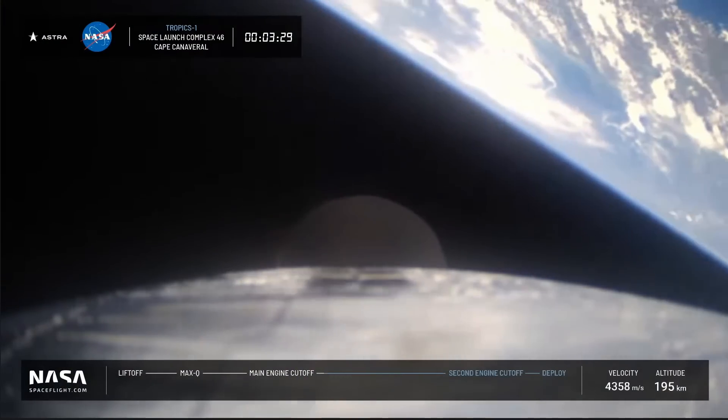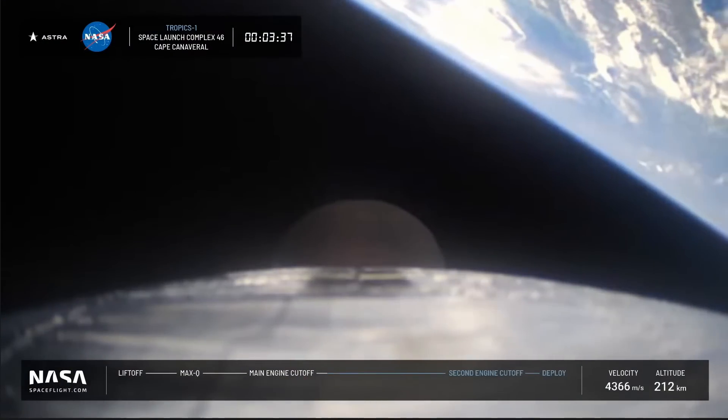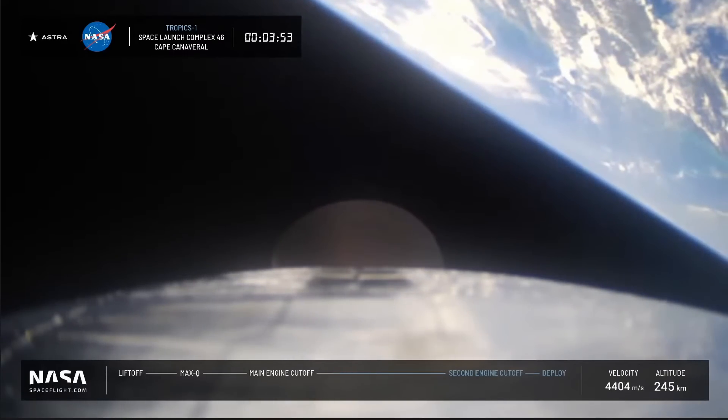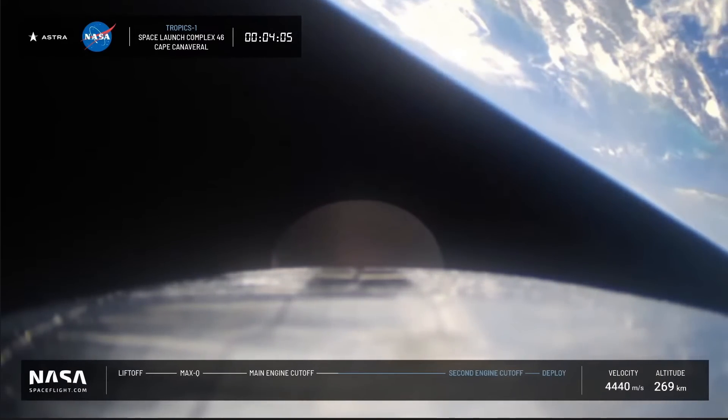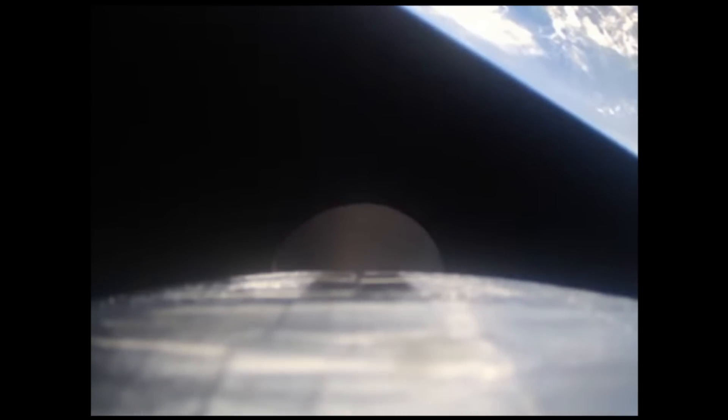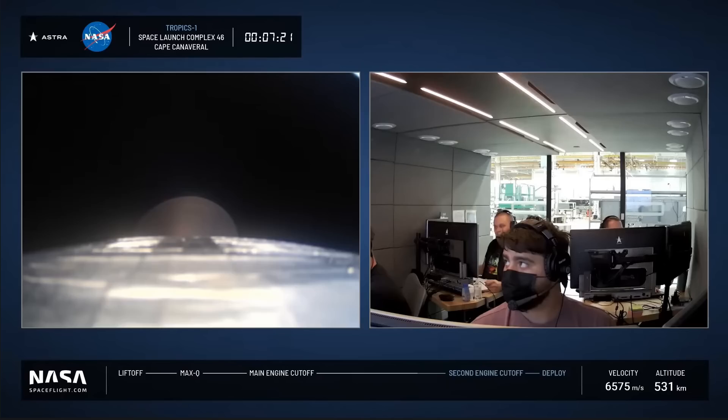If you take the onboard camera footage and play it a little faster, you can see it kind of wobbles around quite a bit. Some people suggested it may have been wobbling a whole lot more than it was supposed to. I'm not convinced by that because it doesn't seem particularly outrageous compared to other spacecraft, but it's possible it contributed. The low frame rate makes it hard to tell if there are any clues in the video.